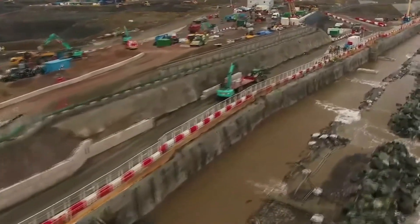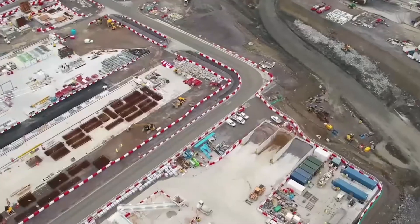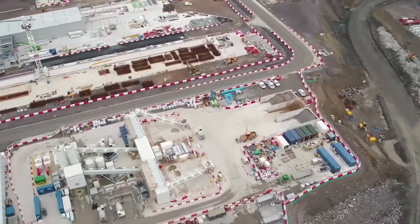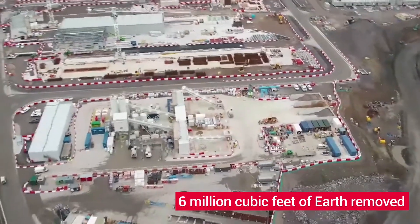Construction on the site began in 2014, with access roads and roundabouts being built for increased construction traffic. In 2018, the first stage of construction began for the plant itself, with over 6 million cubic feet of earth being removed.